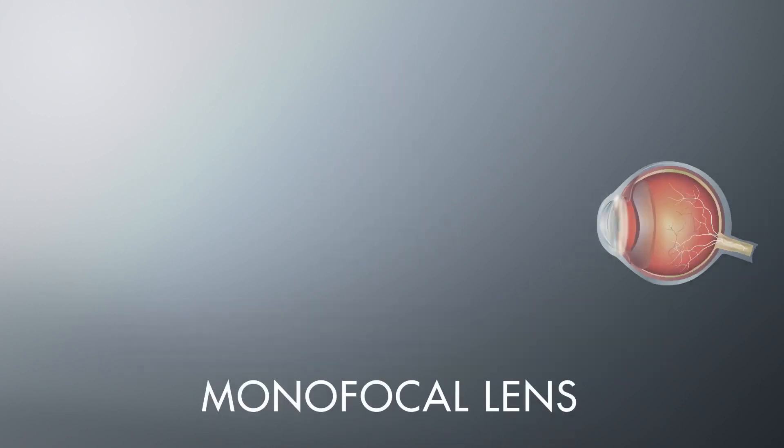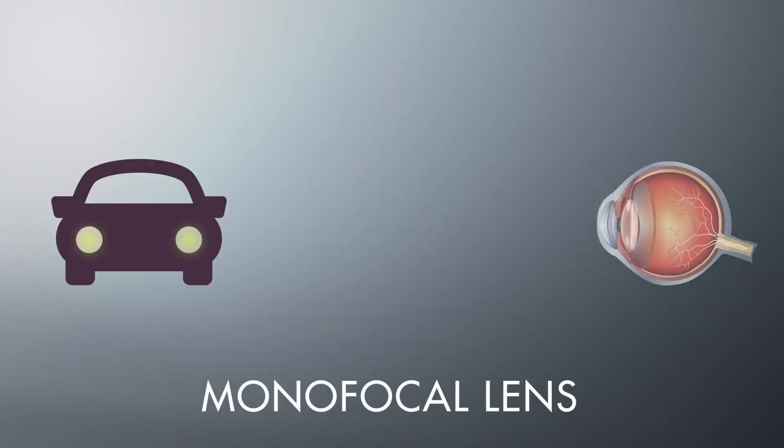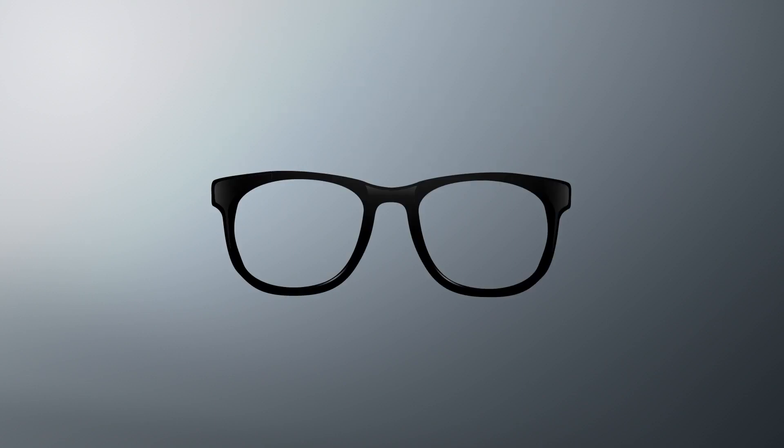A monofocal lens provides clear vision at one range, typically distance vision. Monofocal lenses only correct vision impacted by cataracts, and you may still require glasses following surgery.